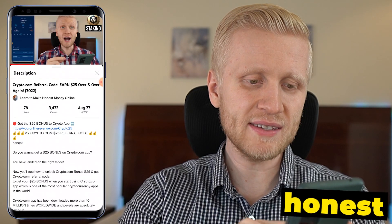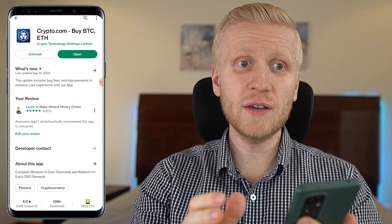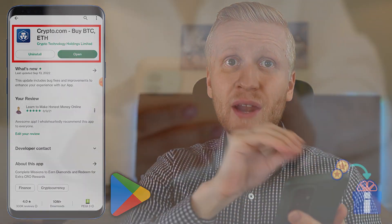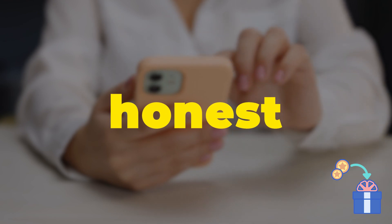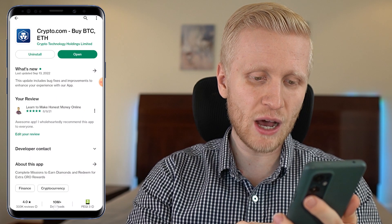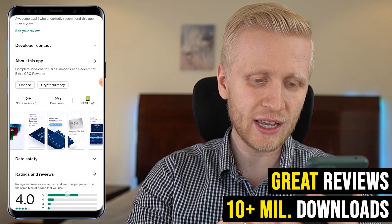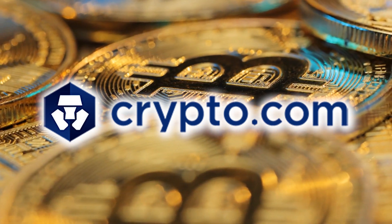My bonus code is Anest, which enables you for the $25 bonus. Alternatively, you can come to the Google Play Store and download the app right here. When you register, put the code Anest to get that bonus. You can see it has been downloaded more than 10 million times and most people are giving it 5 stars out of 5 because you can earn Bitcoin using this app.